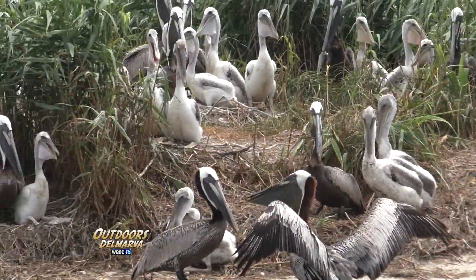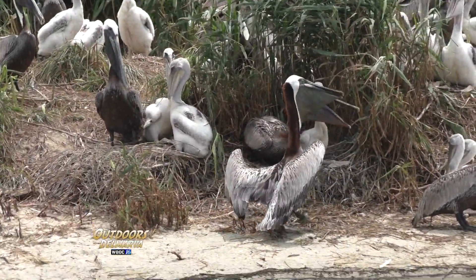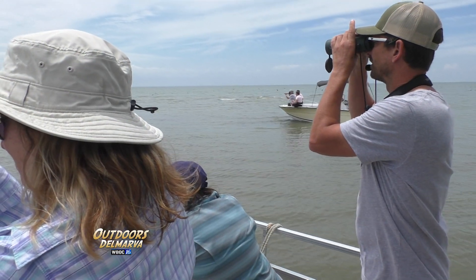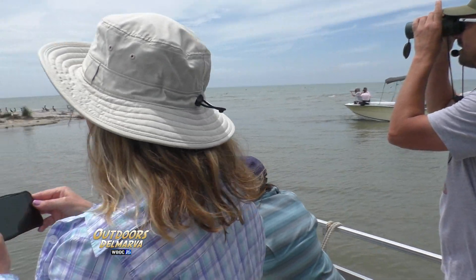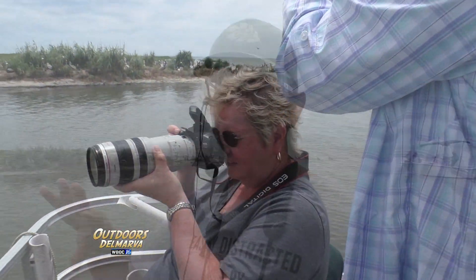Brown pelicans are just one of nine species worldwide. Even though they look big, they're actually the smallest. There are two in North America: the brown pelican, the world's smallest pelican, and the American white pelican. We do have white pelicans at Blackwater National Wildlife Refuge and a few at Bombay Hook National Wildlife Refuge in Delaware lately. The rest are found in Africa and Asia. The largest in the world is the Dalmatian pelican — I saw them in Greece once. They're giant, the world's heaviest flying bird.